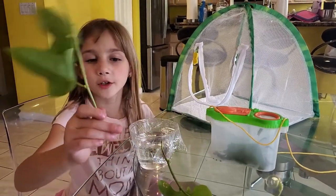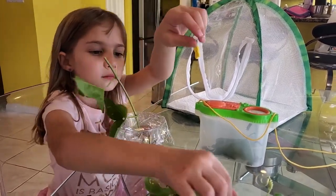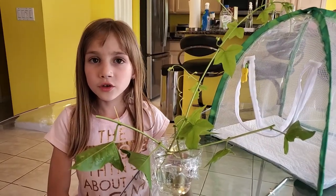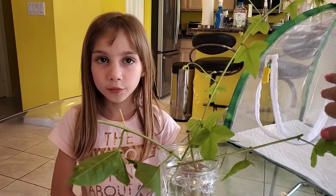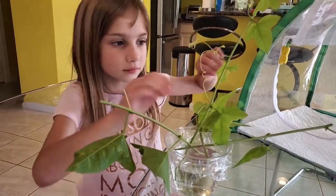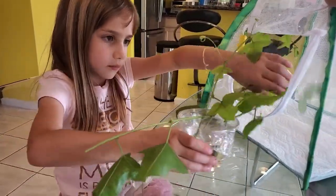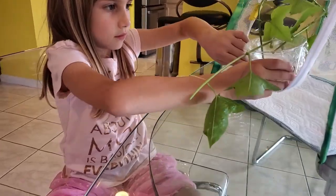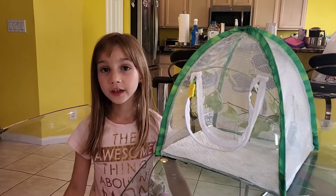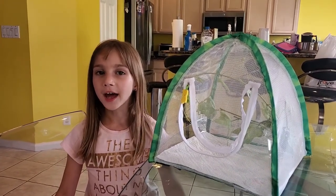Here are my clippings. I'm going to put them in the water. I'm going to carefully put these clippings inside of the habitat. With a little help from Mama, I put the clippings inside the habitat.